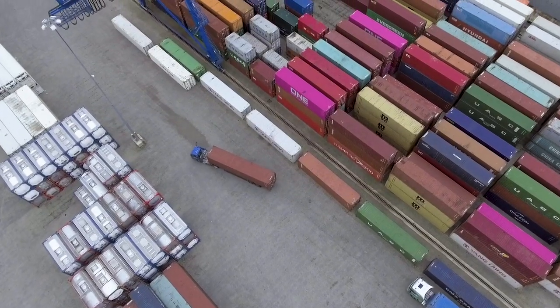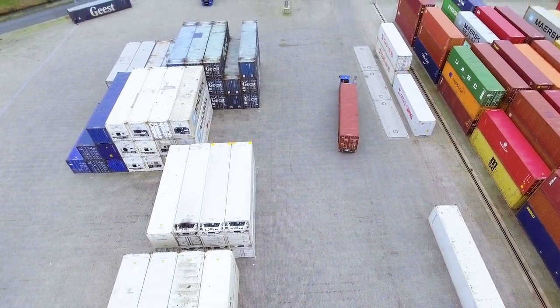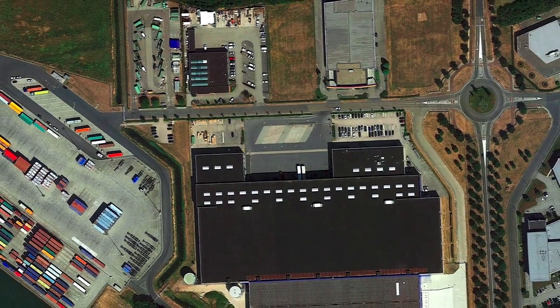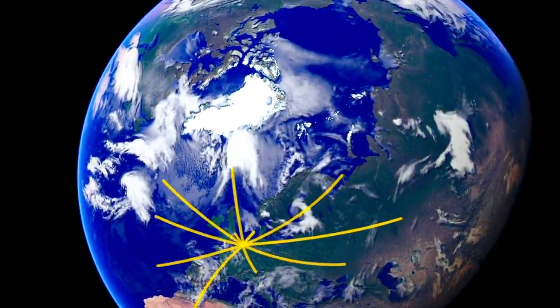The EDC's storage capacity is between 16,000 and 23,000 pallets. Here, the goods are being stored, handled and transported to many countries in Europe and beyond.